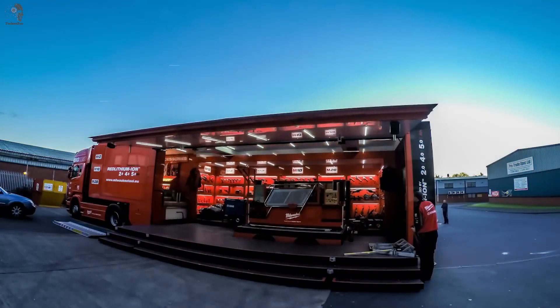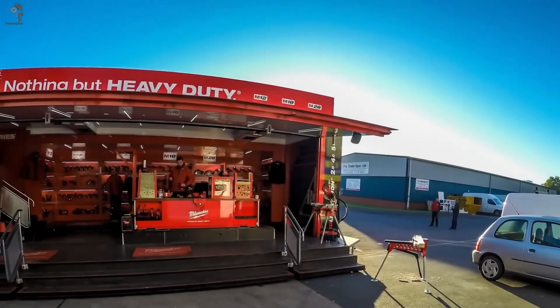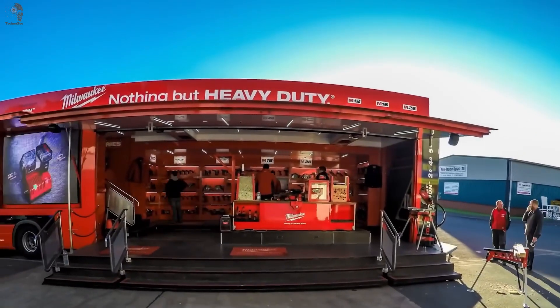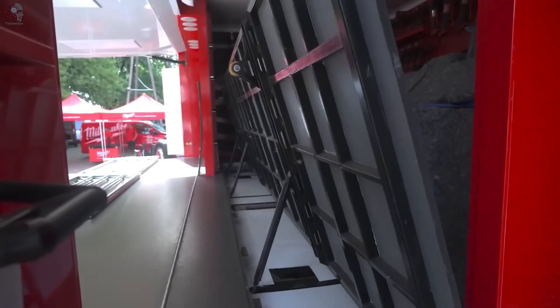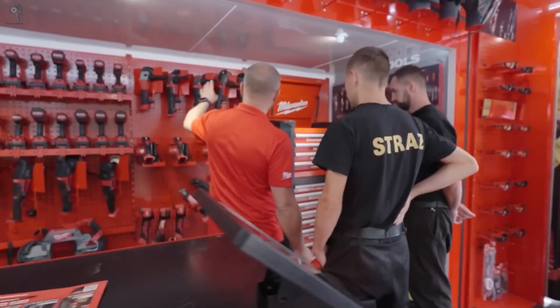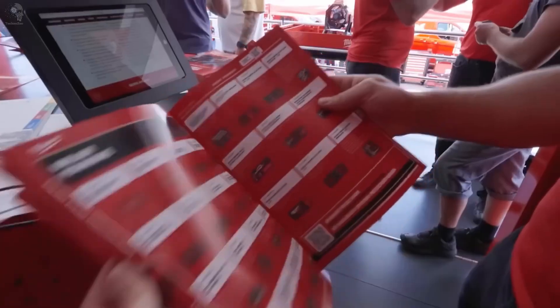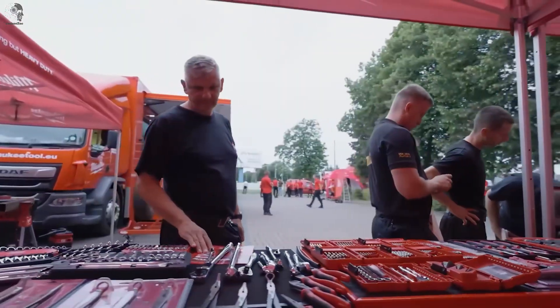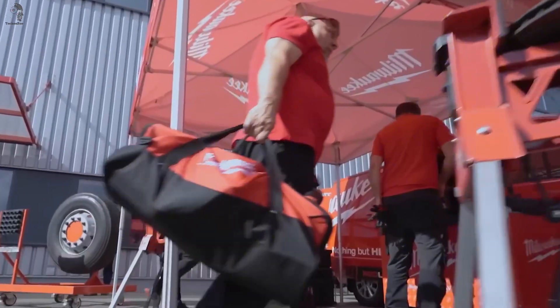Milwaukee, known for making some of the world's most powerful tools, has taken things up a notch with a rolling showroom. Meet the massive Big Red Maluki, a giant red truck loaded with everything from drills and saws to full lighting systems. Want to test a tool on the spot? Experts are right there to guide you. It's more than a truck — it's a mobile stage for power tools.